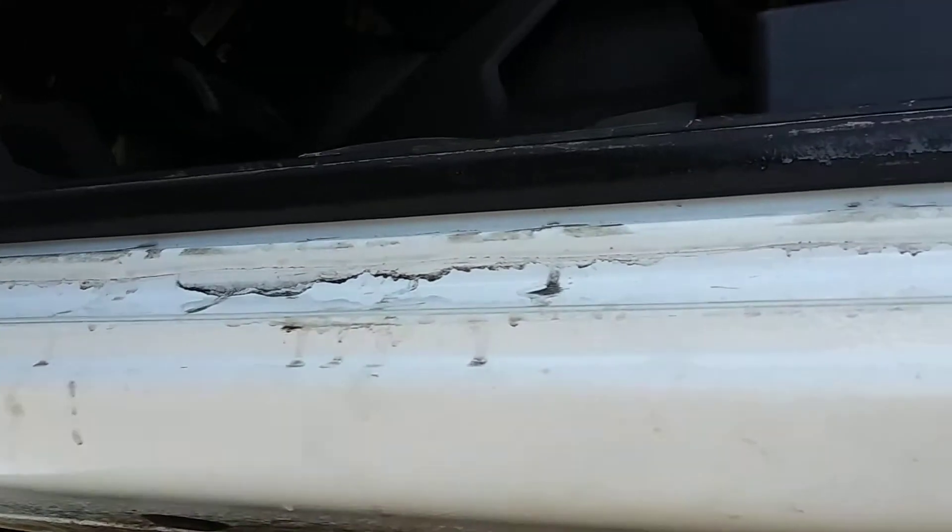There's no rust on the doors. All the way around, that's just dirt right there — there's nothing underneath. The cab corners are immaculate on this truck.